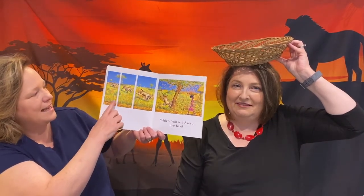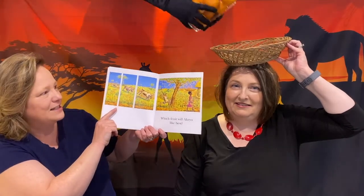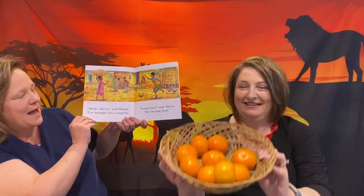But look — a goat has broken loose and is running towards the tree, and crashes into the tangerine tree. Now I wonder which fruit Akio will like best, thought Handa, not realizing she has new fruit. Hello Akio, said Handa, I brought you a surprise. Tangerine, said Akio — my favorite fruit. Tangerine, said Handa — that is a surprise.